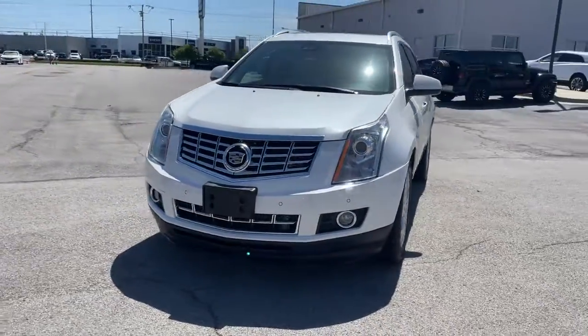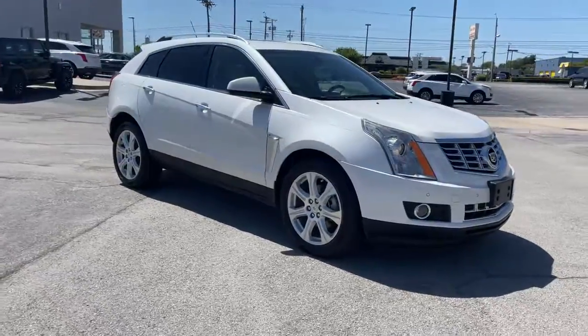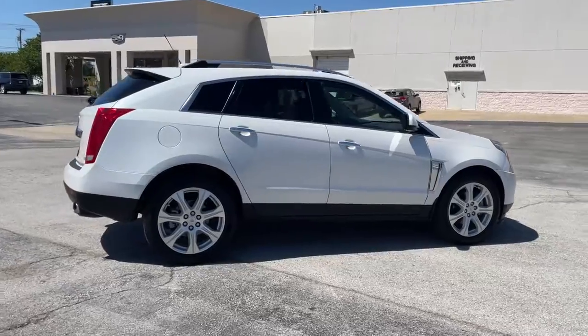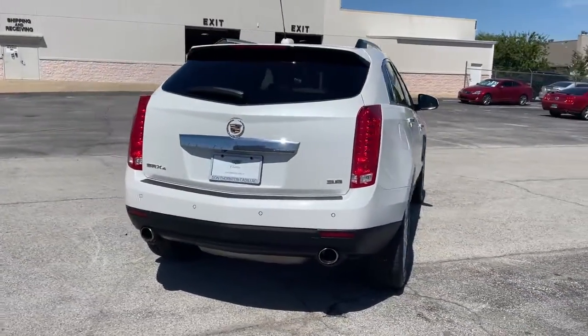Enjoy the view of this 2015 Cadillac SRX. This vehicle still has fewer than 100,000 miles on the clock, so it won't last long. Now is the perfect time to start a fresh new chapter in your traveling life. Take a closer look at this vehicle.